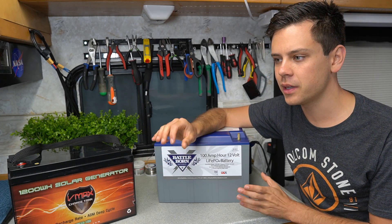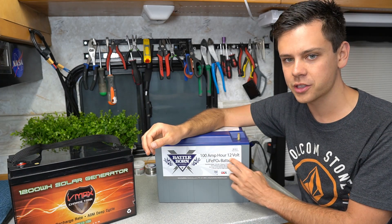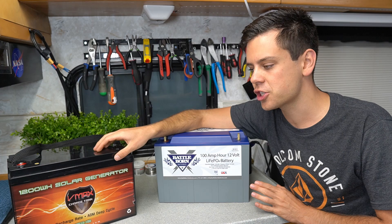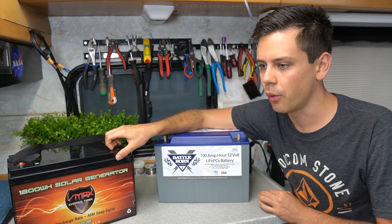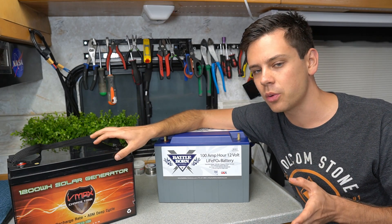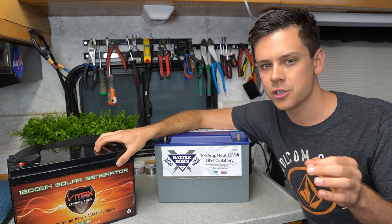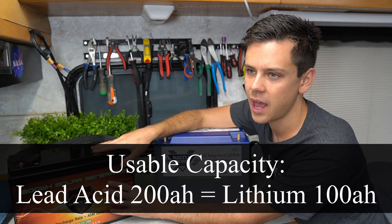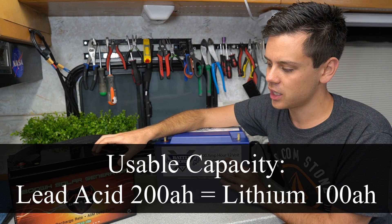The first price determinant factor is usable capacity. In a lithium iron phosphate battery, if it says 100 amp hours you get 100 amp hours. With a lead acid battery, if you look at the data sheet, you will get 1000 charge cycles with a high quality AGM if you are cycling it down to 50% depth of discharge. So a 200 amp hour lead acid battery is the same as a 100 amp hour lithium iron phosphate.